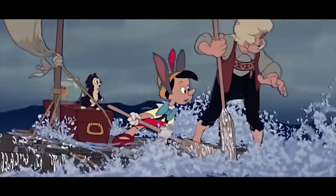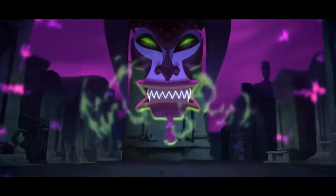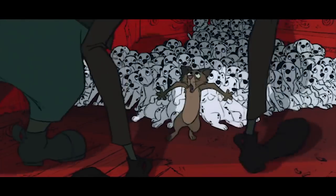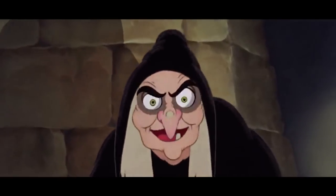Back in the day, before fancy computer graphics and technology that made everything a whole lot easier, animated movies were pretty much hand-drawn, frame by frame. This meant that the whole process took quite a long time, and with deadlines and bosses breathing down their necks, animators would have to use whatever tricks they could to speed up production.